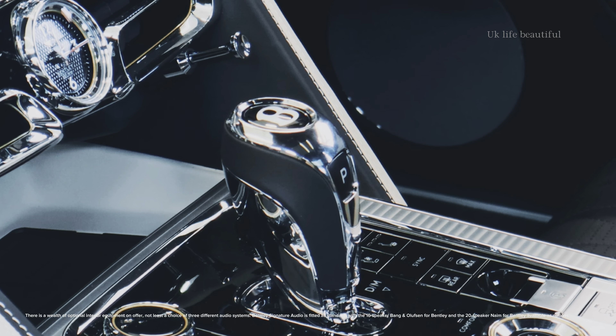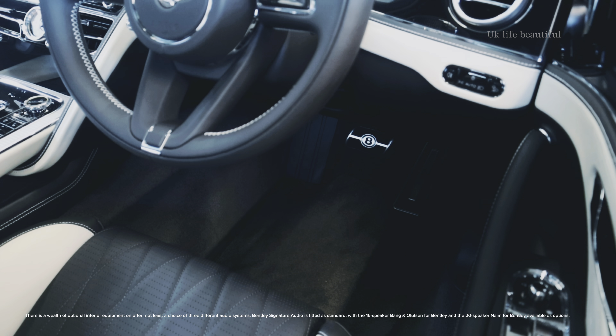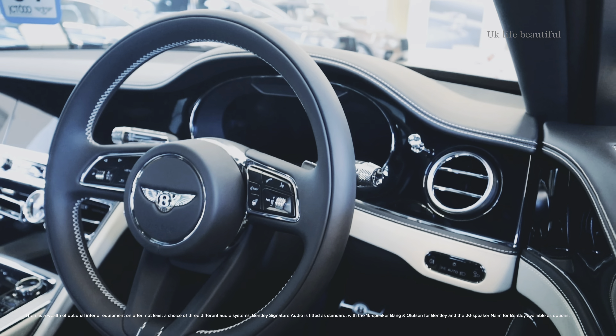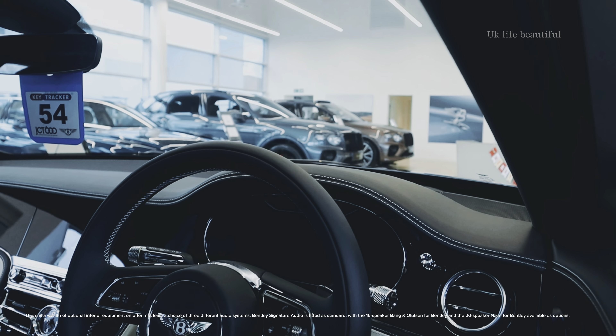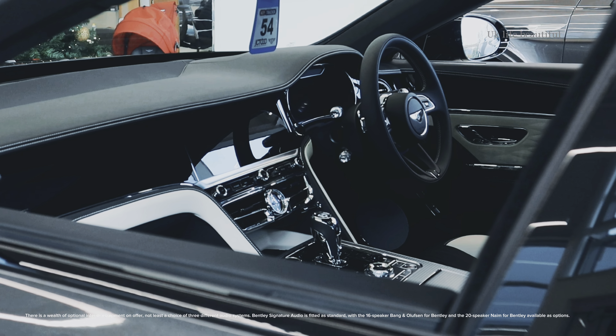There is a wealth of optional interior equipment on offer, not least a choice of three different audio systems. Bentley Signature Audio is fitted as standard with a 16-speaker bank, with the Naim for Bentley 20-speaker system available as an option.